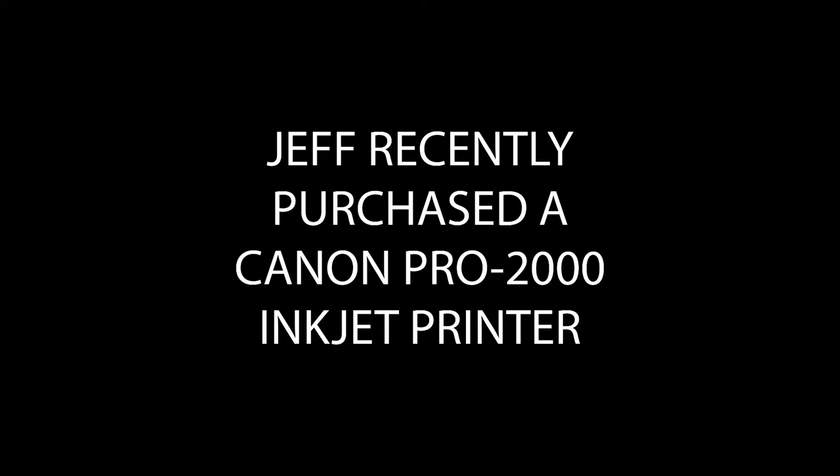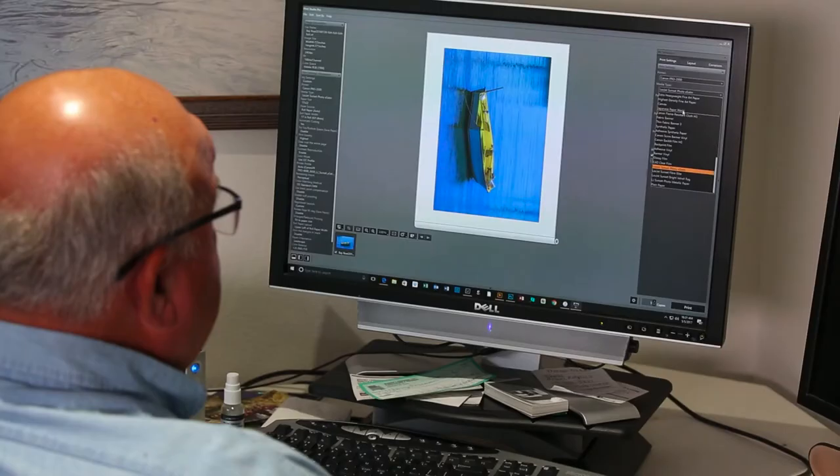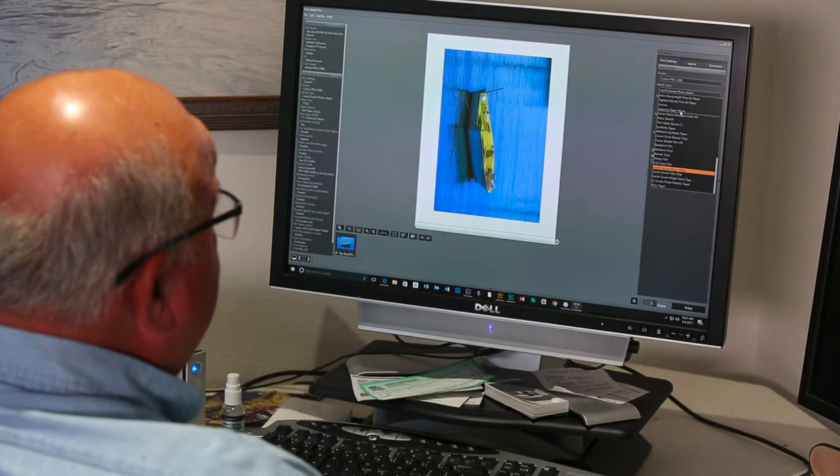I'm Jeff Freeman, Jeff Freeman Photography here in Sarasota, Florida. My photographic background is in the 60s. I was in the Navy and was a Navy photographer, so all the printing I did was darkroom wet printing. So when I made the decision to get a large format printer, I was a little apprehensive because it was different for me. I'd seen other people printing, but I knew there were some things that you had to do.